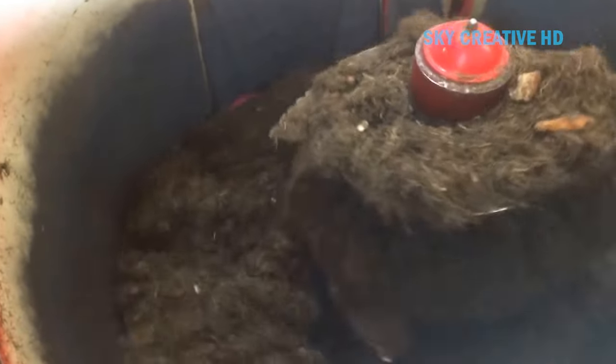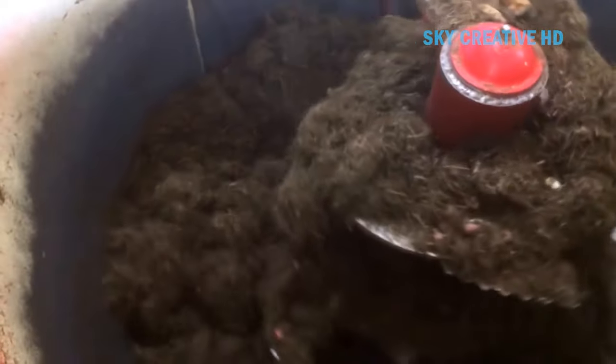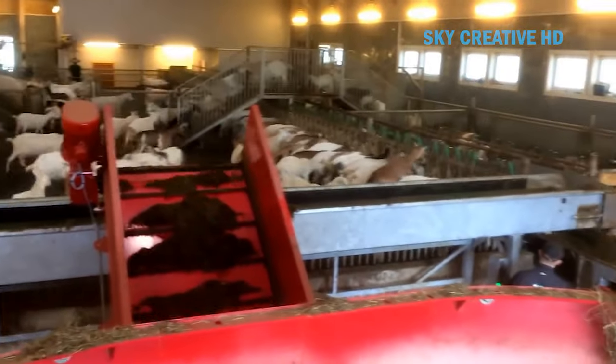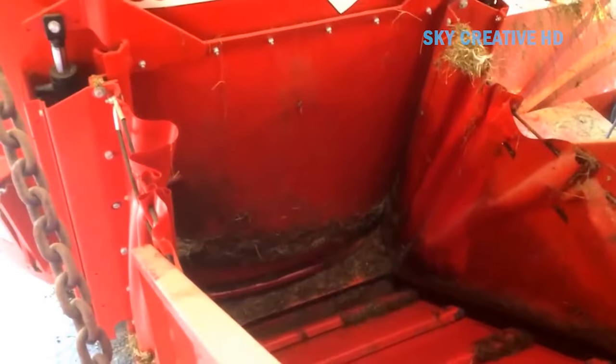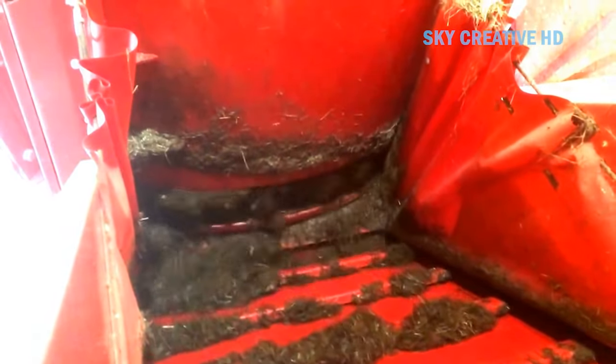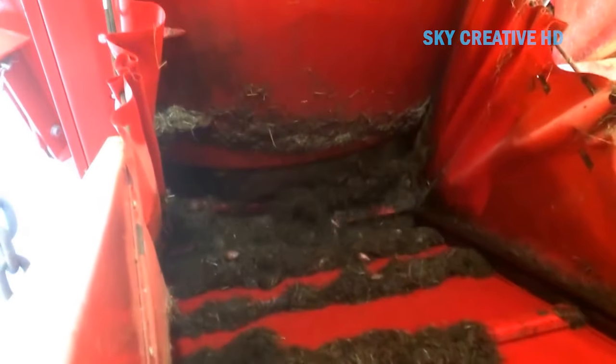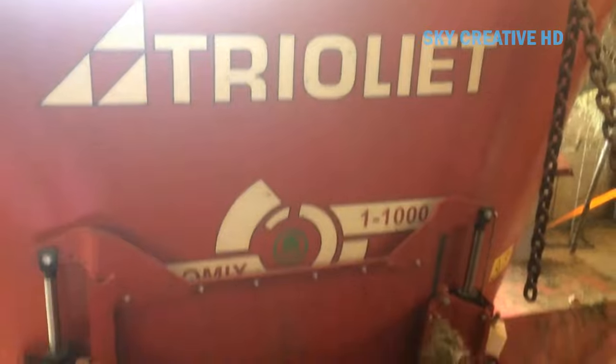The Trioliet Solomix 1-1000L is a compact diet feeder designed for both large and small-scale livestock breeders. It uses a single vertical auger to mix and distribute feed ingredients. The auger is designed to efficiently cut through hay, silage, and other feedstuffs. The mixing tub has wear-resistant walls and a special wear strip at the bottom to handle tough materials, ensuring a uniform mixing quality, which is very important for the health and productivity of the livestock.